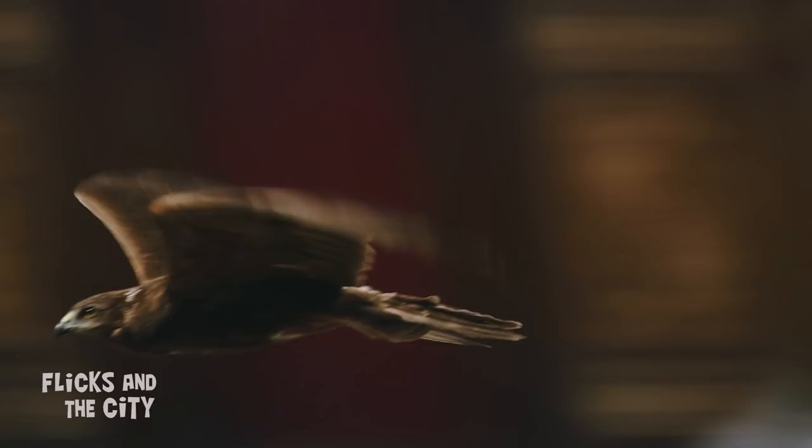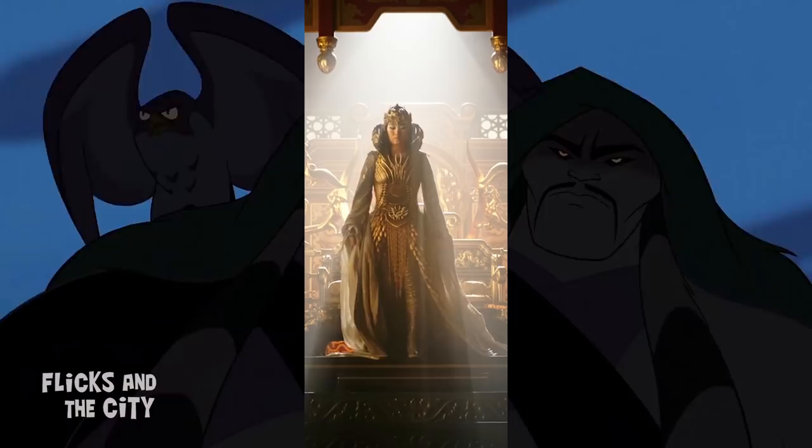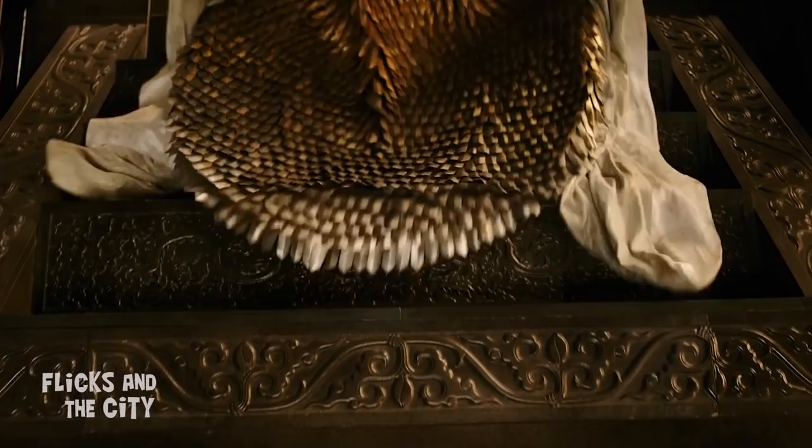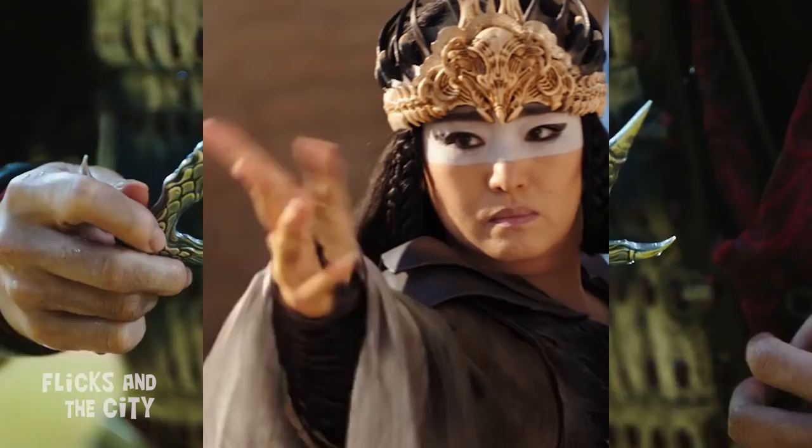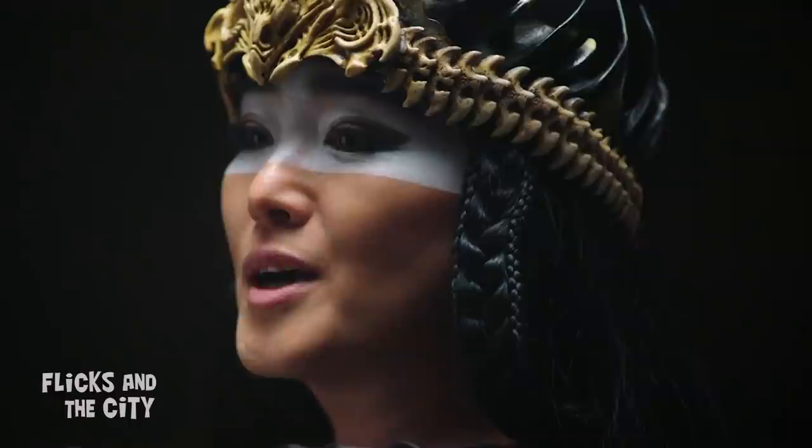Although the sorceress can shapeshift into various forms, she frequently turns into a hawk, resembling Shan Yu's vulture sidekick from the animated movie. There are loads of incredible hawk-like details on her costume — from her long feather-like skirt to her belt made from bones, her fearsome hawk crown, talon-shaped daggers she can toss with deadly force, and even bird-like claws on her fingers that she uses to slash at her enemies.